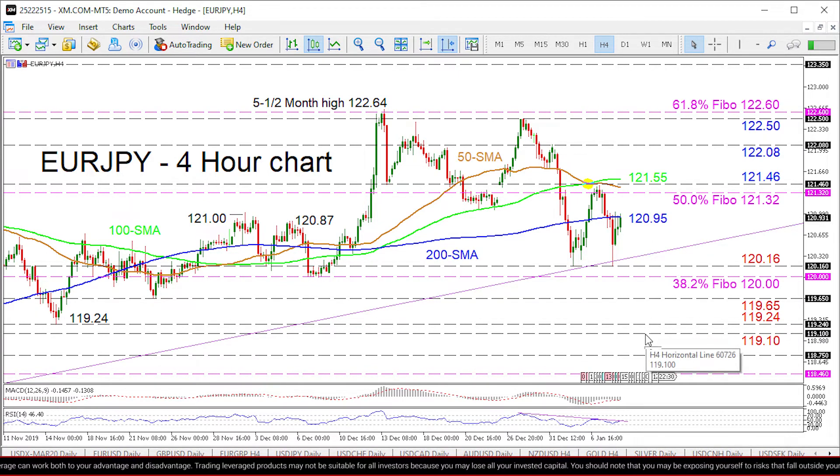If buyers resurface and drive the price above the 200 period SMA at 120.95, next to obstruct the climb is a fortified area made up of the 50% Fibonacci at 121.32 and the 100 period SMA at 121.55, which also encapsulates the fresh high and the 50 period SMA. Overcoming this, the 122.08 resistance could be next to prevent the price from reaching the peaks of 122.50 and 122.64.